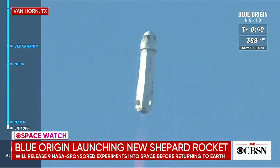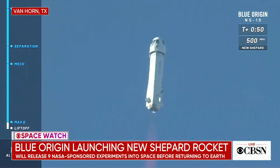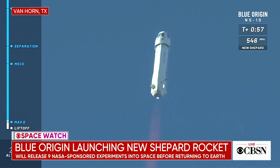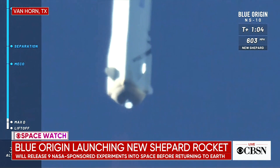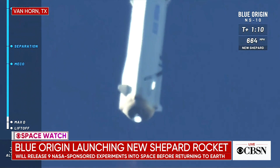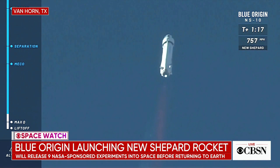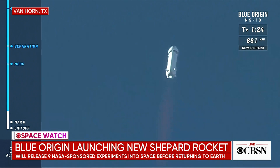You can follow along as you gain speed on her way to space in the top right corner of your screen, and the altimeter on the bottom left corner. Approaching max Q — maximum dynamic pressure on the rocket. Max Q confirmed. She continues to punch her way to space. A beautiful burn on that BE-3 engine. The rumble as it was clearing the tower was something to be felt.